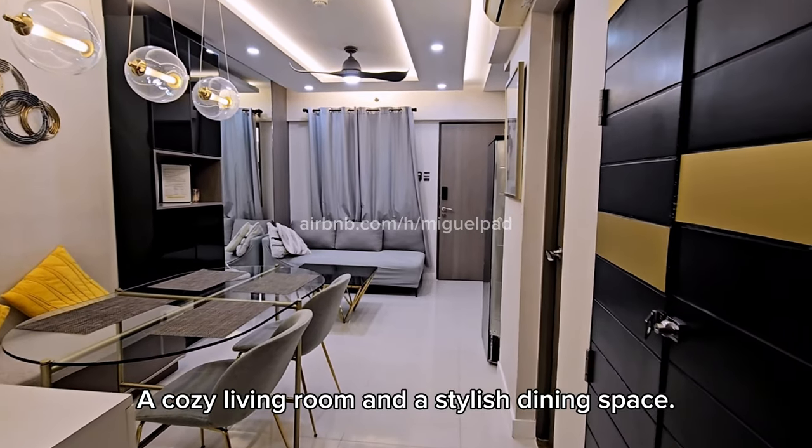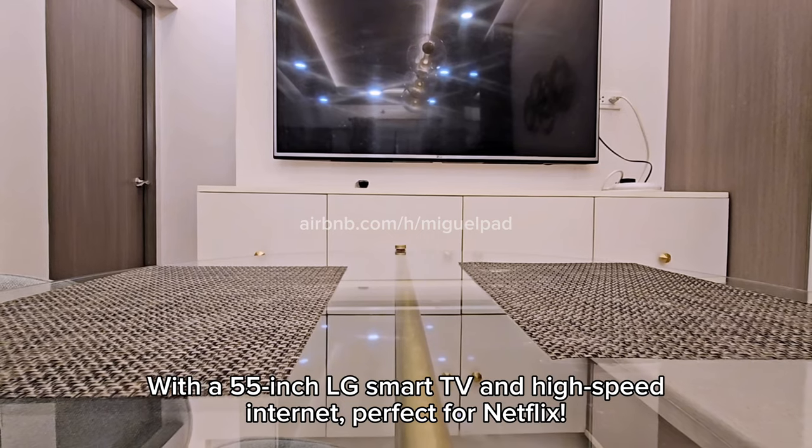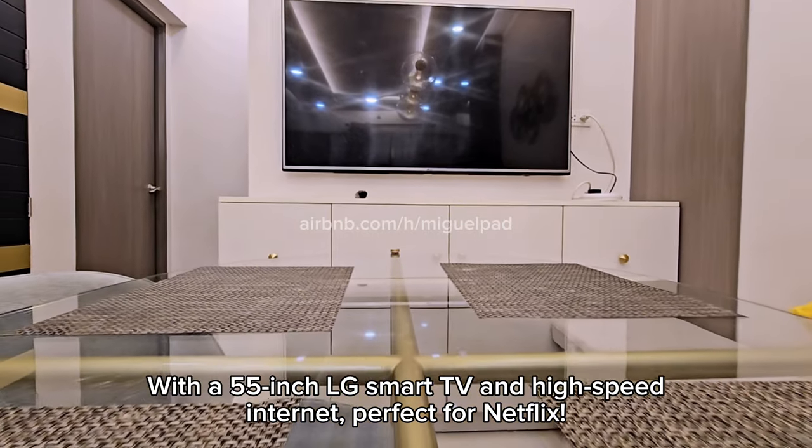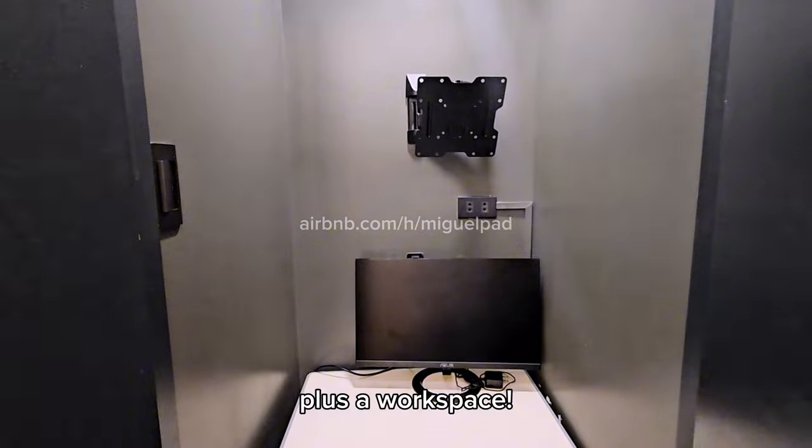A cozy living room and a stylish dining space, with a 55-inch LG smart TV and high-speed internet perfect for Netflix. Plus a workspace.